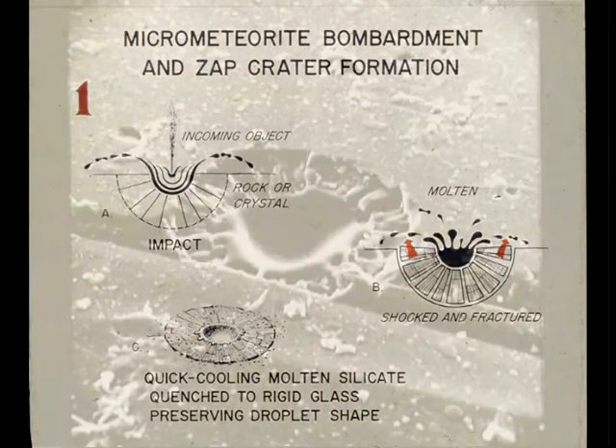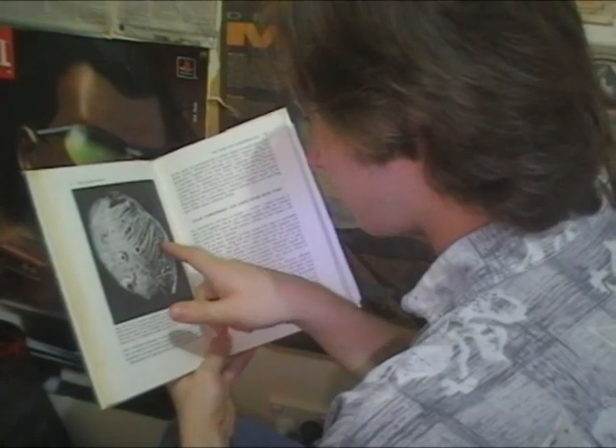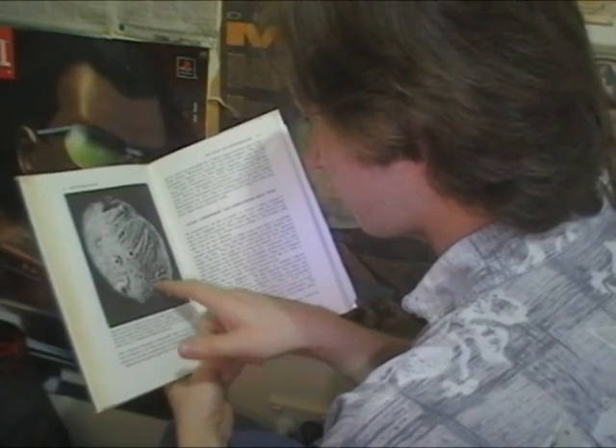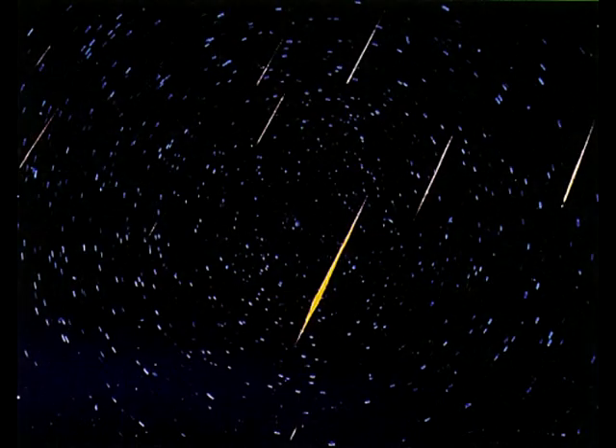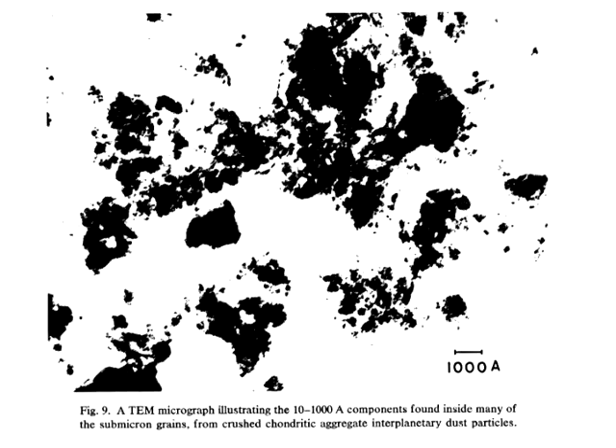Actually, come to think of it, if you're trying to duplicate the effects of micrometeorites, why not just use the real thing? For quite some time I considered this to be impossible, as to my knowledge all micrometeoroids burn up in the Earth's atmosphere during meteor showers and never reach the surface. But it recently came to my attention that this is not true at all.